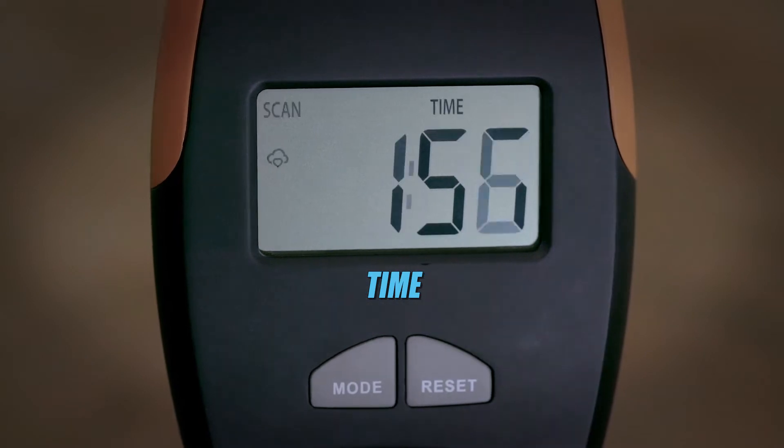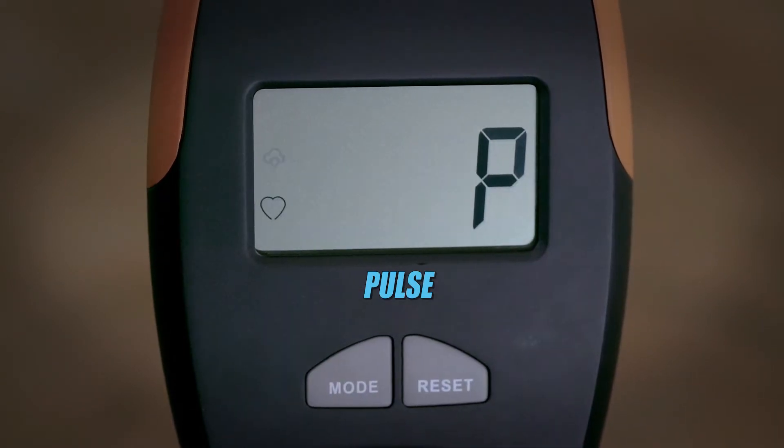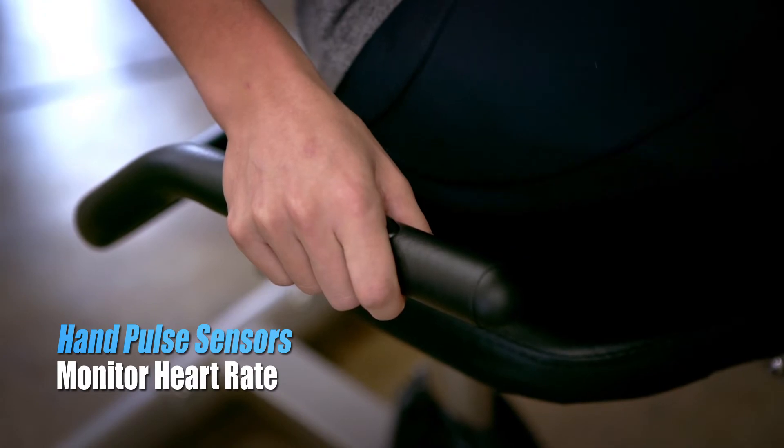The LCD display tracks calories burned, time, speed, pulse, and scan, while hand pulse sensors monitor your heart rate.